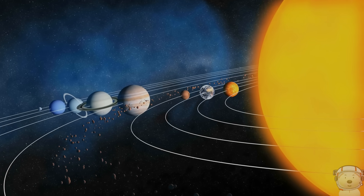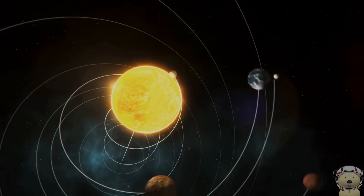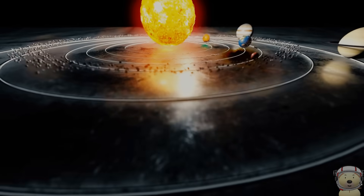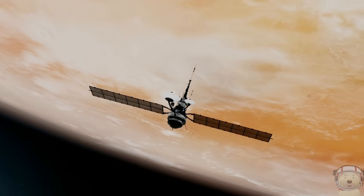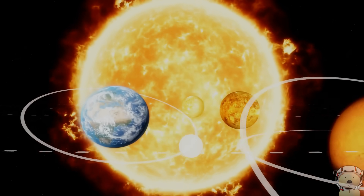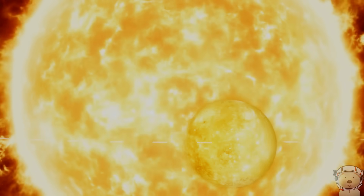Welcome to our solar system, including our sun, the star, and everything bound to it by gravity. It's a wondrous, incredible place, full of asteroids, planets, and dwarf planets. Let's visit some of these space objects, starting with the sun.